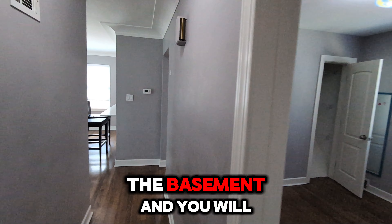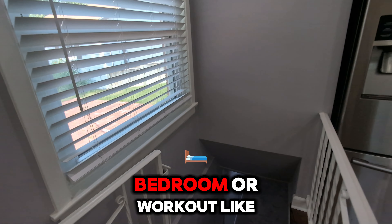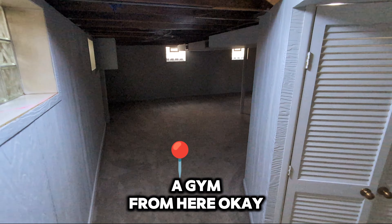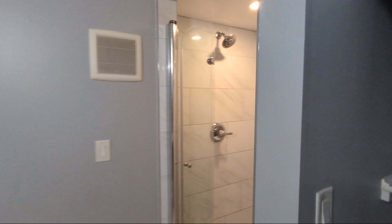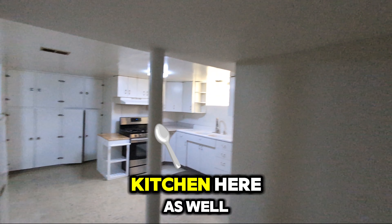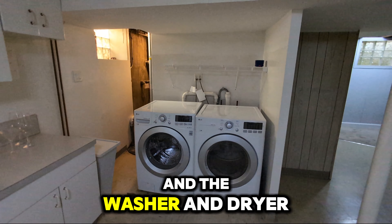So let's go to the basement. You will see there is — it can be either your office or another bedroom or workout space. You can make a gym from here. There is another shower and a toilet. You also have a kitchen here as well, and a washer and dryer.